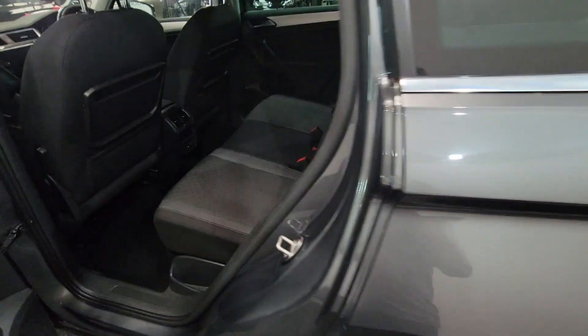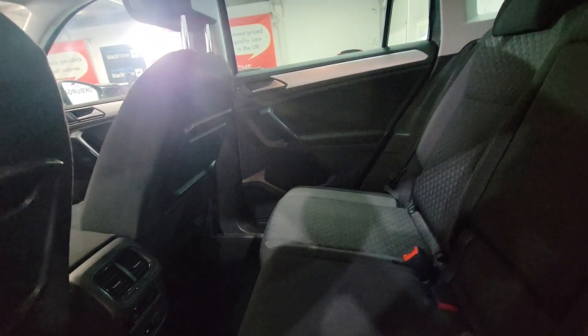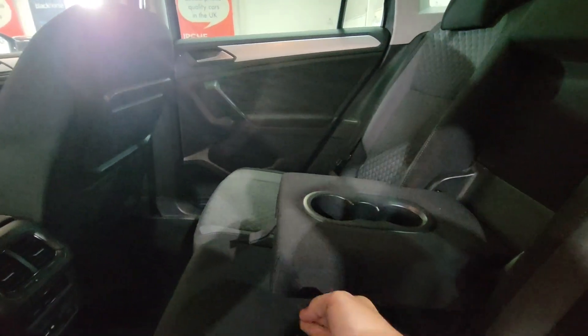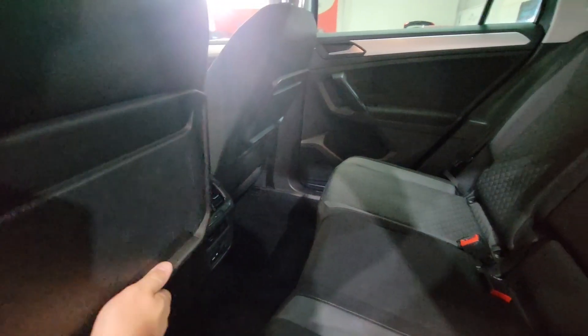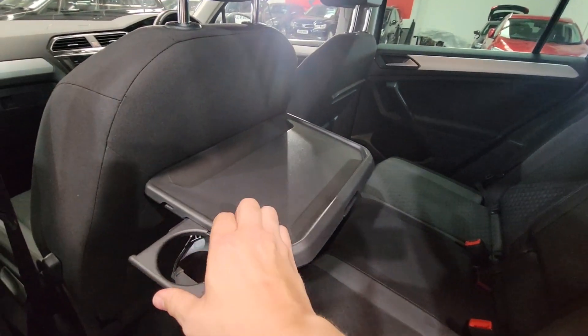The car has got parking sensors as well which we'll see later. Lots of room in the back, plenty of leg room and head room. Got a folding armrest there with cup holders, also got trays with more cup holders — great features these.